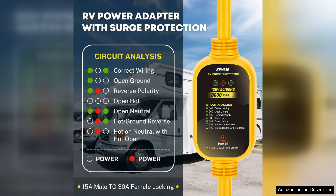One of the standout features is its impressive surge protection capability of 8,000 joules. This ensures that your RV's electrical system is safeguarded against voltage spikes, which can occur during storms or due to faulty equipment.